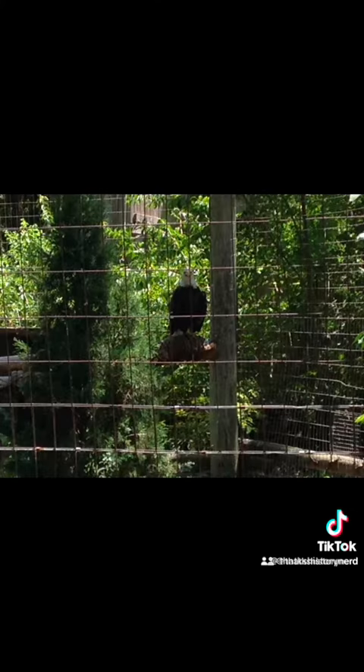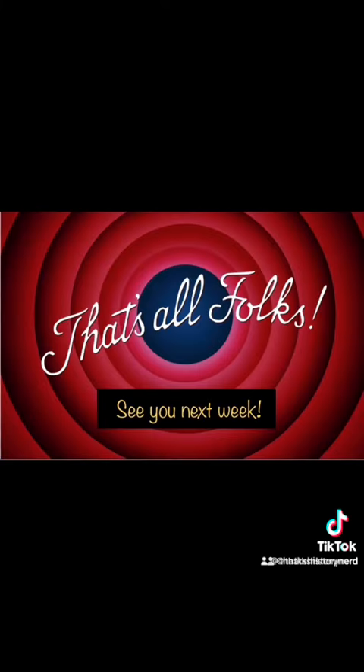Animal photography is not my thing as you can see, but do take the short drive to Wichita to see the zoo for yourself. See you next week for another new episode.